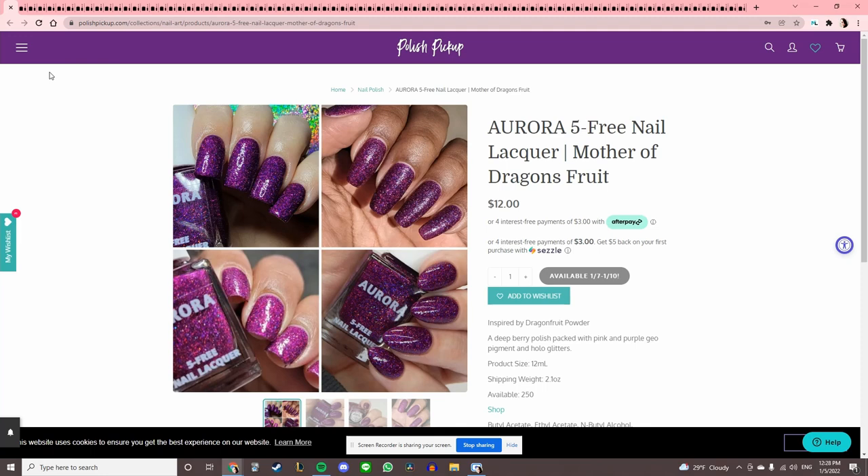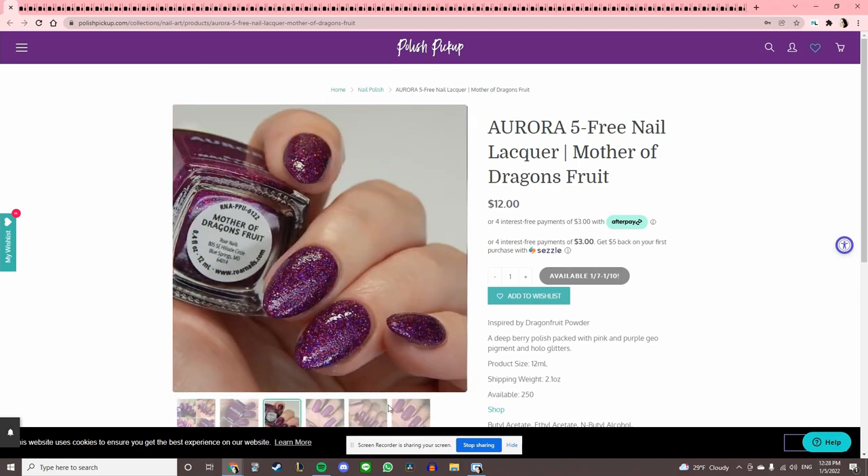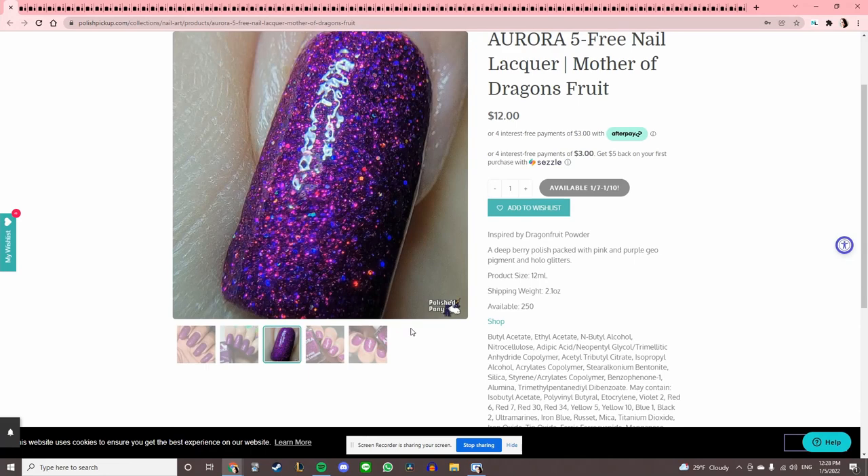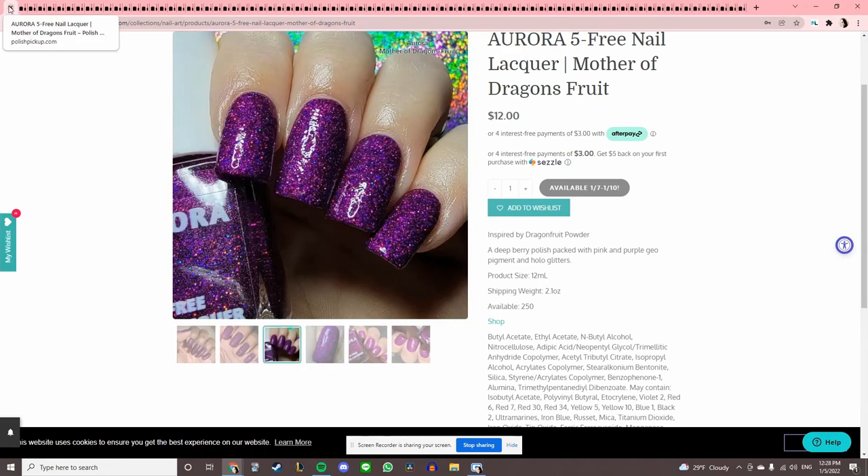Aurora Five Free Nail Lacquer 'Mother of Dragons Fruit' — this is really interesting, but it does look similar to a Zoya polish I just recently bought. I bet the quality of this one is better than the Zoya, but I don't want to double up right now.